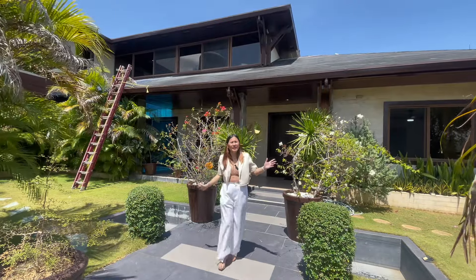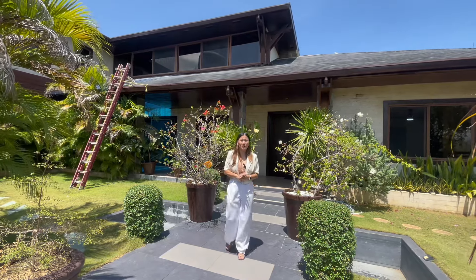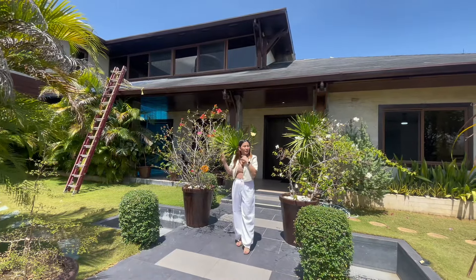Hello everyone, I'm Diane. I'm going to show you around this 1,100 square meter lot here at Greenville Heights Subdivision, Upper Casili, Consolation, Cebu. Before we go inside this house, I'm going to show you around the area.